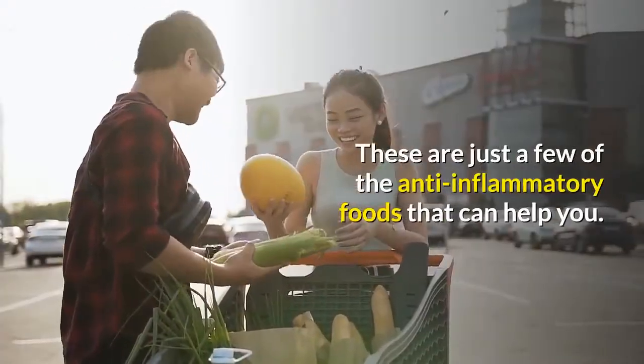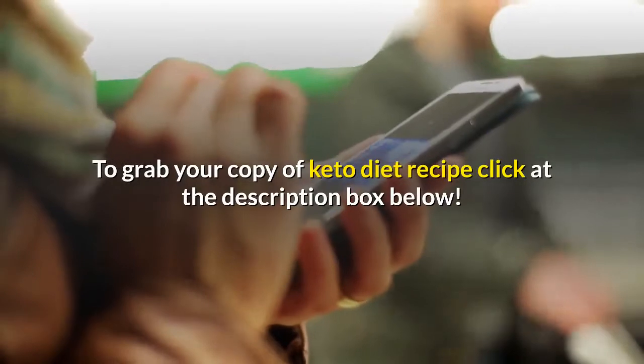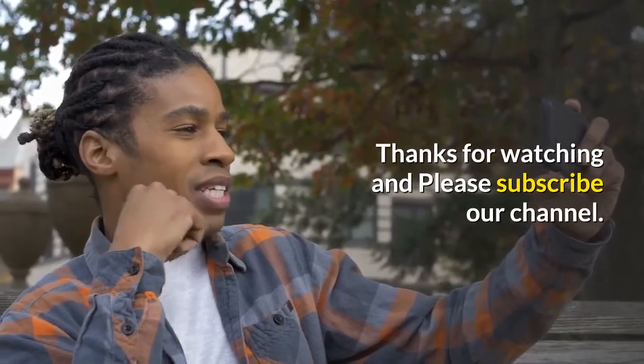These are just a few of the anti-inflammatory foods that can help you. To grab your copy of the keto diet recipe, click the link in the description box below. Thanks for watching and please subscribe to our channel.